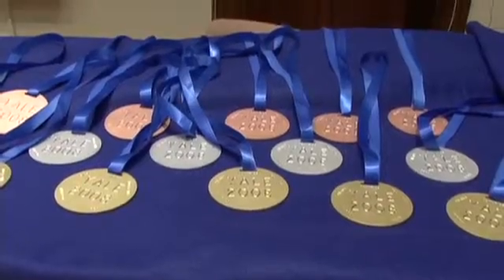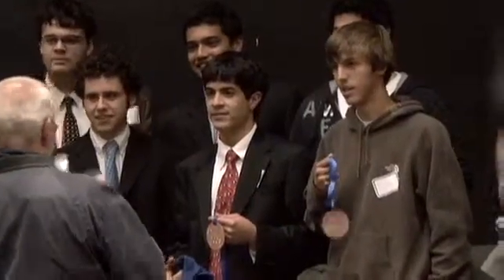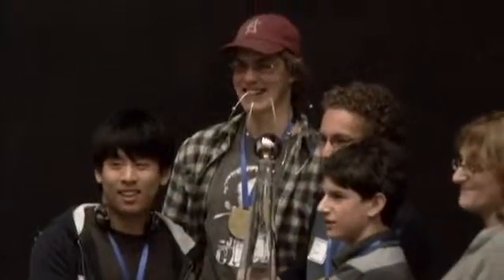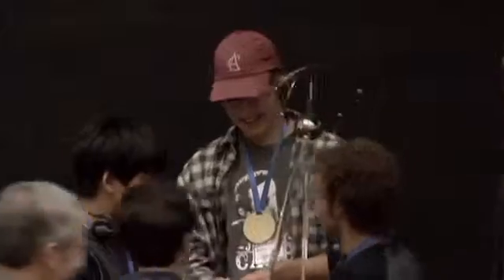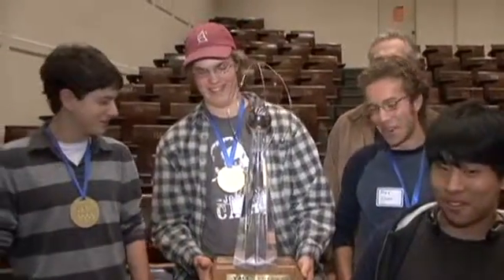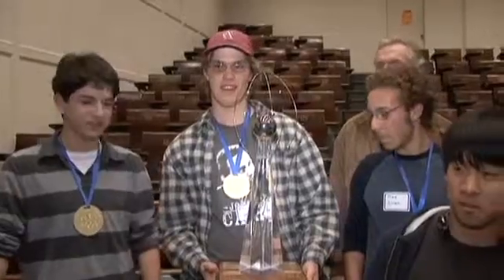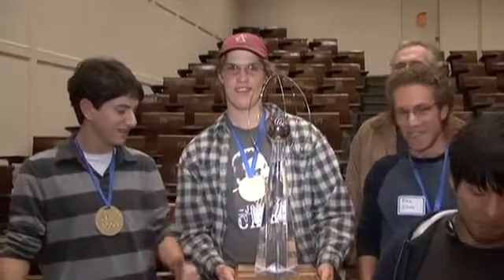At the end we'll be giving away prizes for first, second, and third place for each individual event, and also an overall first, second, and third for the best overall score over all the events. Totally unexpected. If we can get these kids to talk about what they did at the dinner table, we've been successful.